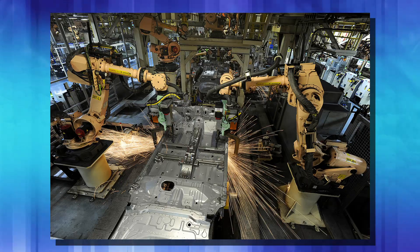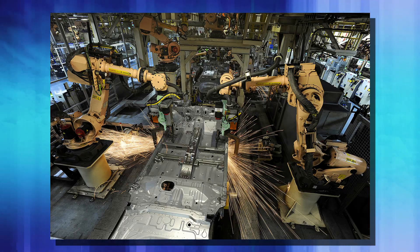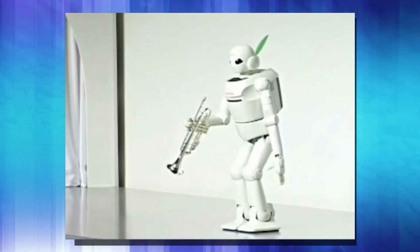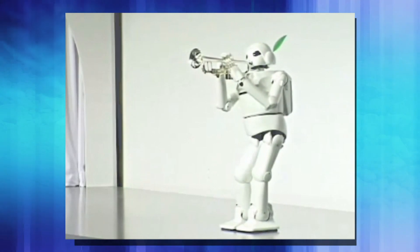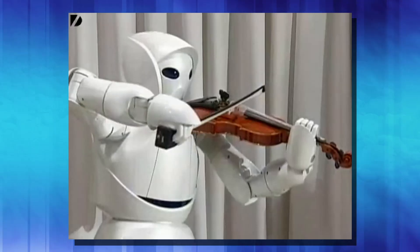Toyota is best known for their automobiles, but they have been in the robot market for a long, long time. According to them, they've been at it since the 70s, where they started working on mechanical arms to automate their automotive building process. But it was somewhere around 2000 that they got into the humanoid biped robot, and they did that with the partner robot. The early ones looked like something out of sci-fi, could barely walk, but they could play instruments — and they're actually playing them too, like the robot that plays the trumpet here. He is playing the trumpet. And they even had a violinist as well.